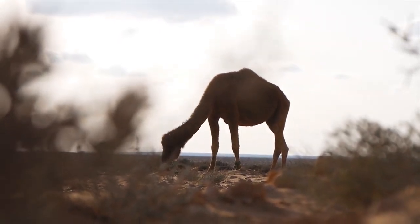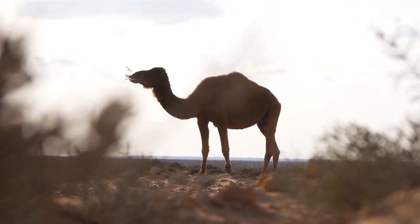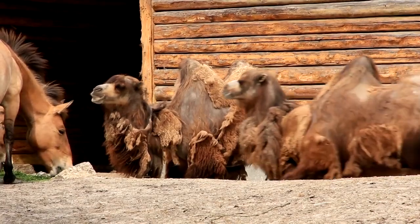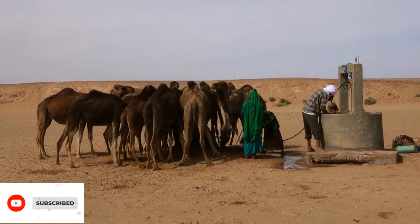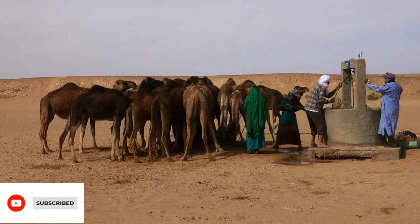Our first stop is the desert, where the camel reigns supreme with its iconic hump. Contrary to popular belief, this hump isn't just a water reservoir – it's a fat storage that allows camels to survive for weeks without drinking. By metabolizing this stored fat, camels produce water internally, enabling them to endure the blistering heat of the desert without frequent water intake.